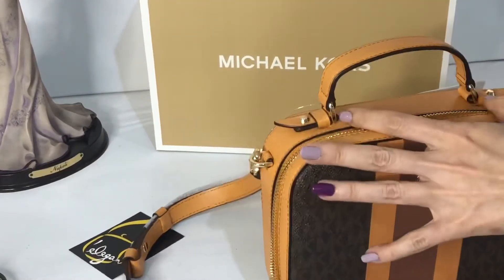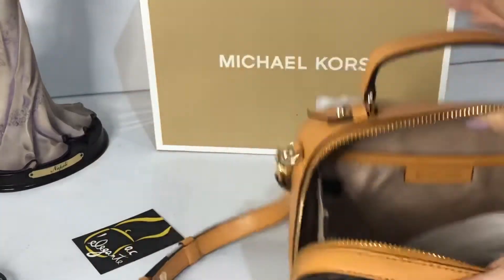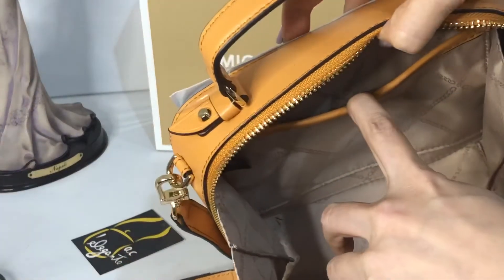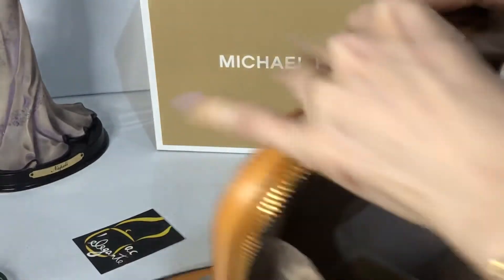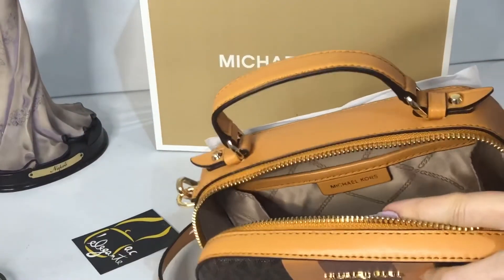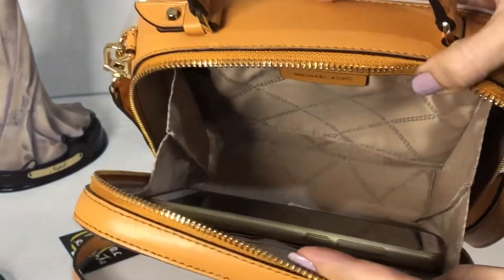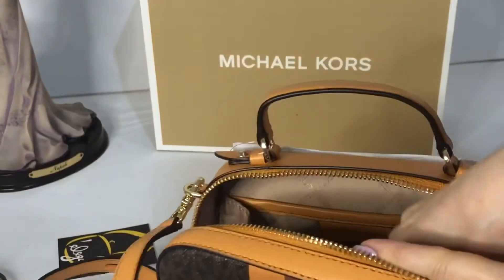This bag is very spacious even if it's small. It has a multifunctional pocket and three card slots. I'll put in this cell phone — it's a big cell phone, a Xiaomi Redmi — and it fits.